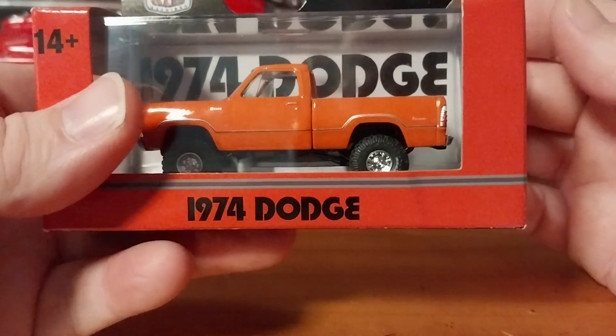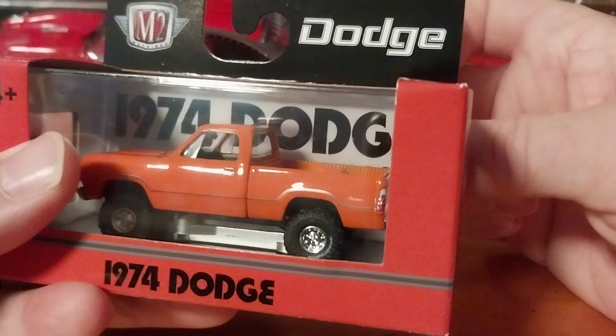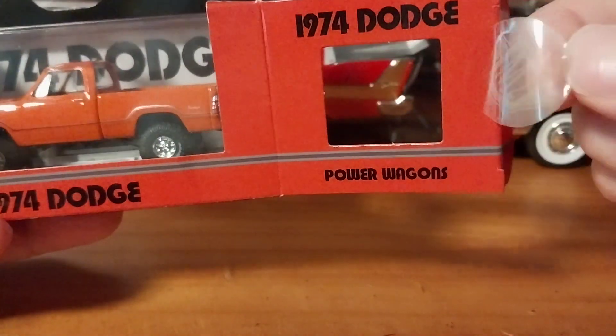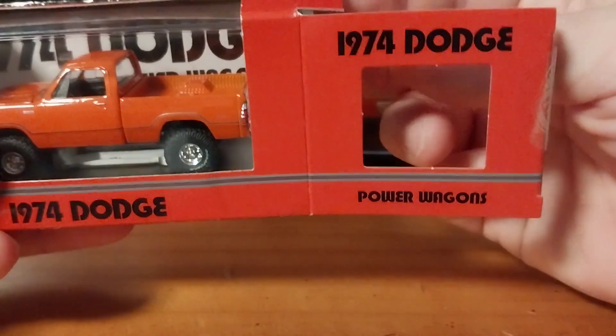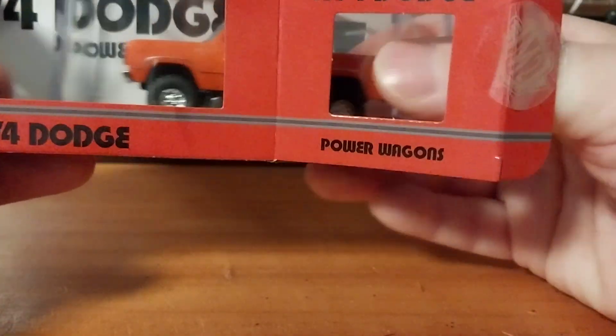Because this is an awesome looking truck. It will look good in the Mopar diorama. So we are going to be taking him out of the box, peeling that M2 seal sticker off, and sliding him out.